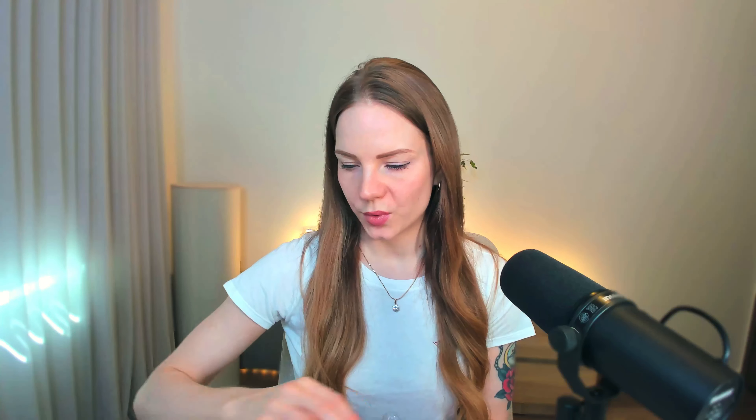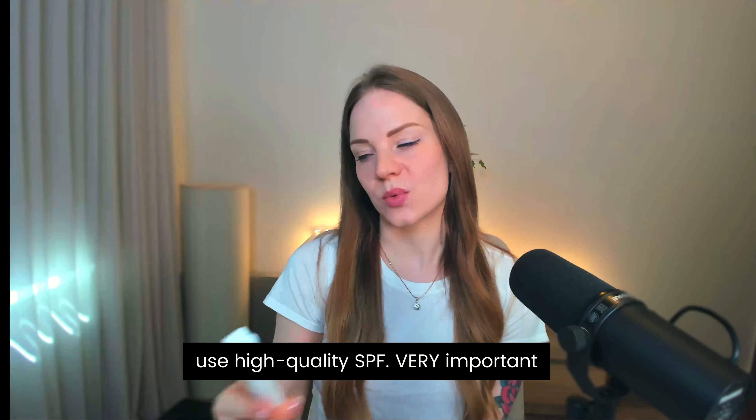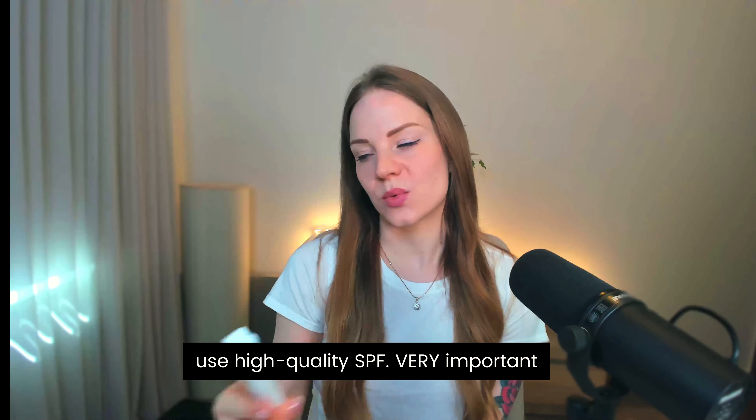I've used Gin Amber Beauty Dermaroller for years because I know these are good quality, and I now have a discount code for you which I'll put in the description below. It's also absolutely crucial that you use high-quality SPF on your face and protect it from the sun. When you dermaroll, your skin becomes more sensitive to the sun, and if you don't protect it, you can cause hyperpigmentation, skin sensitivity, and damage. We want the skin to heal and get more beautiful, not to get damaged.